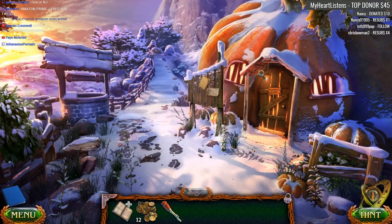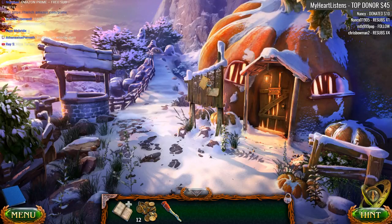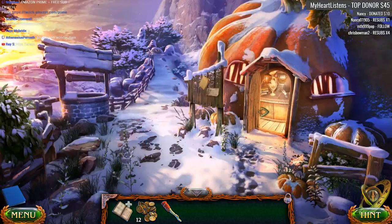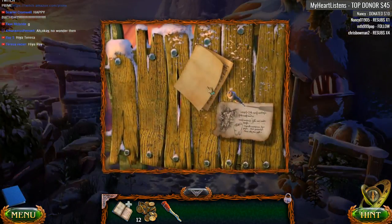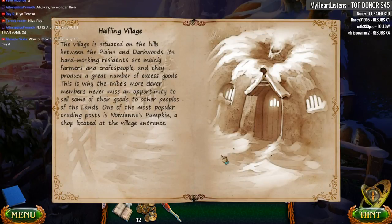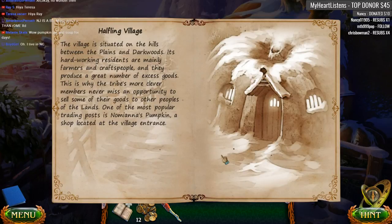Owls — so far those are our collectibles. I am really digging the footsteps here, this is pretty cool. Hello, we're coming in. Halfling Village: the village is situated on the hills between the plains and the dark woods. Its hard-working residents are mainly farmers and craftspeople, producing a great number of excess goods. The tribe's more clever members never miss an opportunity to sell goods to other peoples. One of the most popular trading posts is Nomiana's Pumpkin, a shop located at the village entrance.